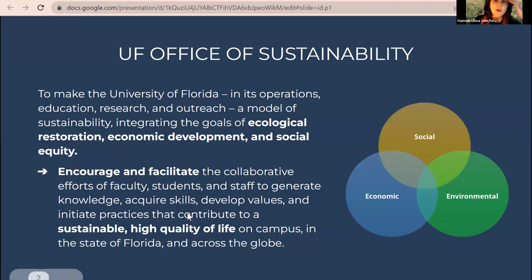The UF Office of Sustainability is located within the administrative side of the university, under business affairs and facility services. They often work as a connector across campus, bringing people together to work on sustainability initiatives related to ecological restoration, economic development, or social equity. They are not the only people working on sustainability, but they serve as a connector and conversation starter across the many groups working on sustainability efforts on campus.